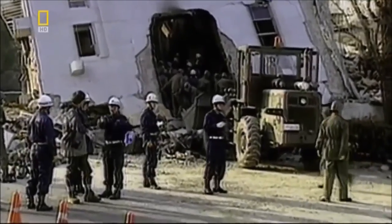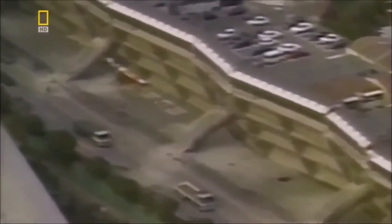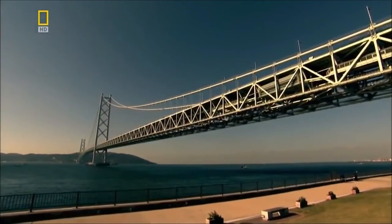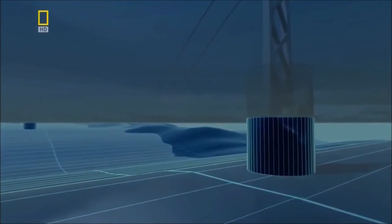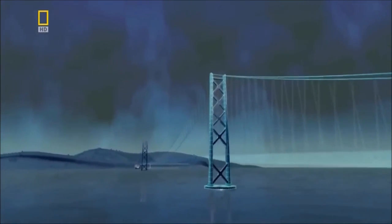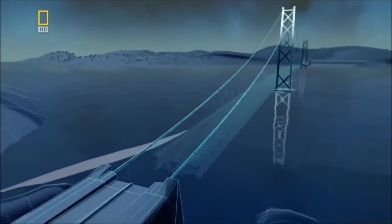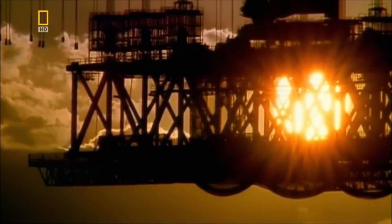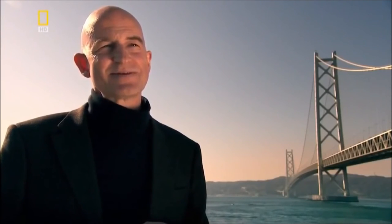But on January the 17th 1995, nature tests the technology for real. A magnitude 7 earthquake devastates Kobe, the city on the Akashi Bridge's north bank — it kills over 6,000 people and destroys more than a hundred thousand buildings. But the Akashi Bridge survives, saved by its dampeners. It still bears the scar of that fateful day — the earthquake opens a fault line in the seabed directly under the bridge, causing the ground and bridge towers to shift apart and stretching the bridge by over a meter. Engineers must fill this space with extra decking to join it to the shoreline. As a result of this earthquake, the longest bridge in the world became a little bit longer.